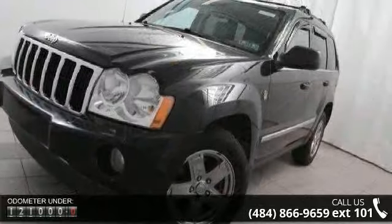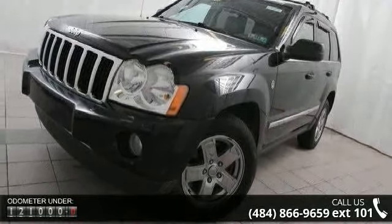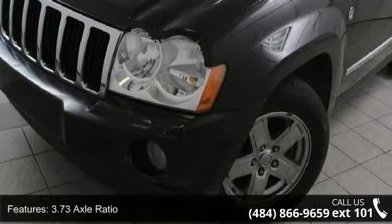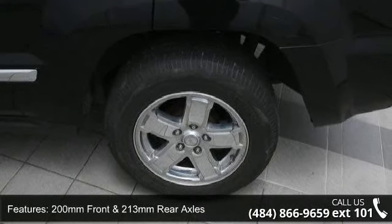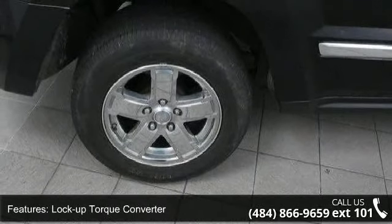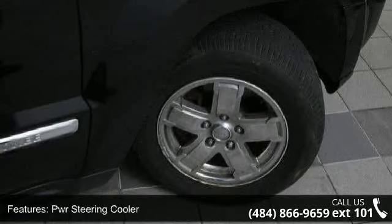This vehicle's top features include 3.73 axle ratio, 200mm front and 213mm rear axles, lock-up torque converter, normal-duty suspension, PWR steering cooler, PWR rack and pinion steering, bright grille, automatic smart beam halogen headlamps, fog lamps, and deep-tinted sunscreen glass.